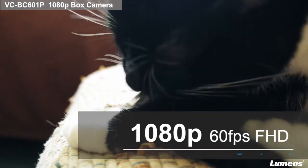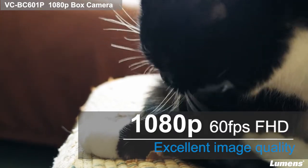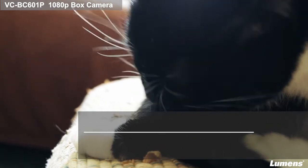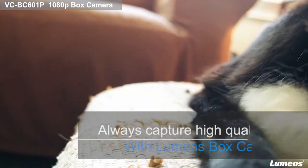The VC-BC601P provides full high-definition resolution up to 60 frames per second. It allows you to capture the high-quality video stream for your video presentation.